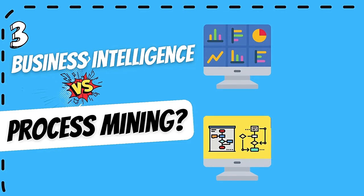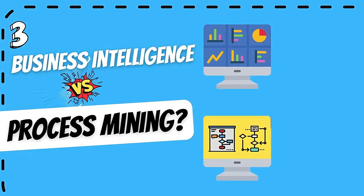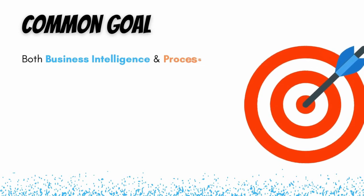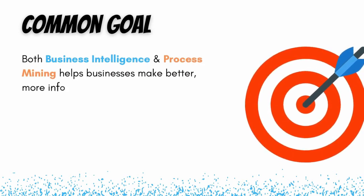Today we'll see how process mining is actually different from business intelligence, and we'll see how the value provided by these two tools or technologies is different and how each helps an organization. Both technologies are used in a business to achieve a common goal: to help a business make better, more informed, and evidence-based decisions.